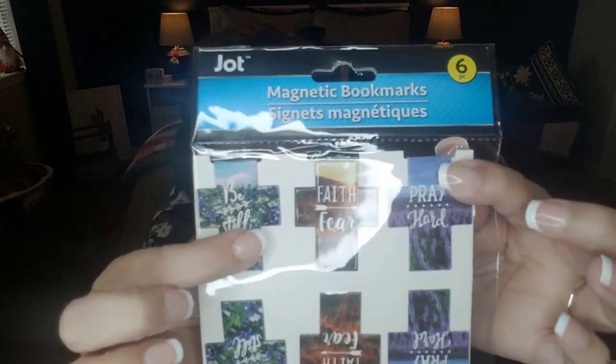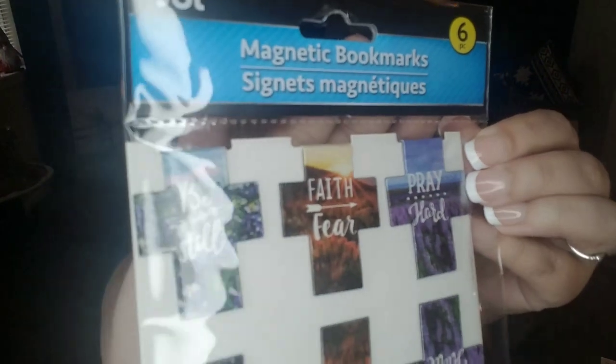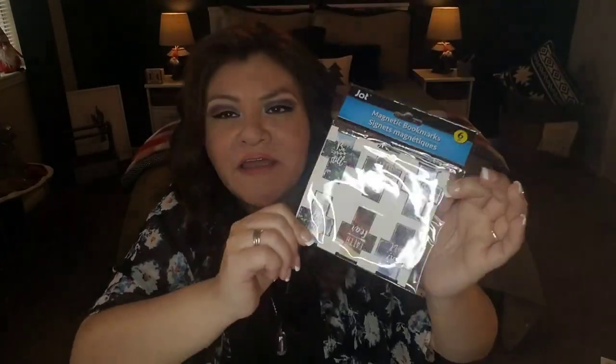For stationery, I picked up some magnetic bookmarks with Christian-inspired designs in the shape of crosses. They have messages like 'Be Still,' 'Faith Over Fear,' and 'Pray Hard.' These are great gifts for someone involved with church or Bible study, or for anyone who needs encouragement. They come in multiple patterns — these are just the ones I liked.